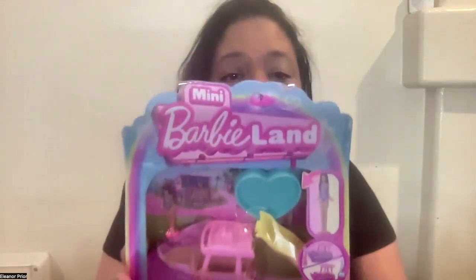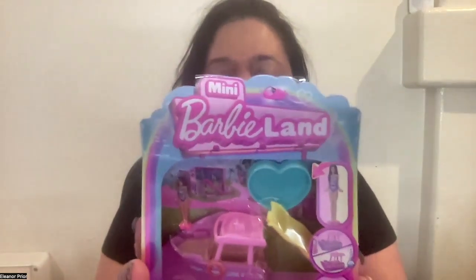Mini Barbie Land. This is a doll, a yacht, and two accessories. Let's open up and see what the doll looks like and check out the fun accessories.